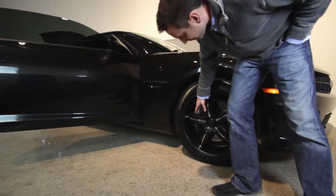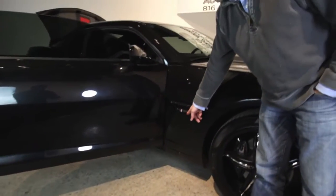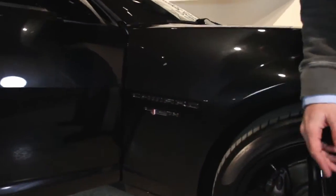These Brembo brake calipers are looking nice. Looking towards the badging, some of it is pretty discreet and subtle — Chevy's doing a really good job with this 45th anniversary badging.